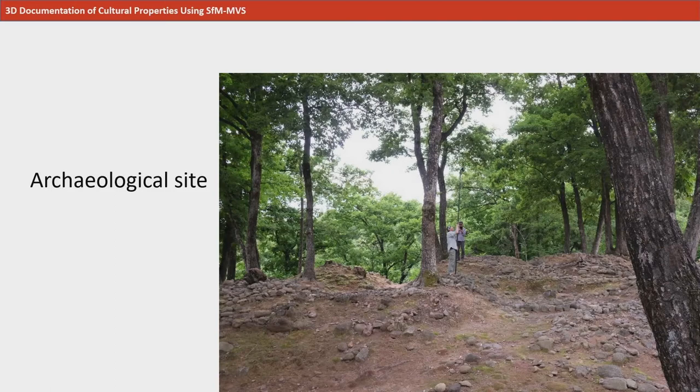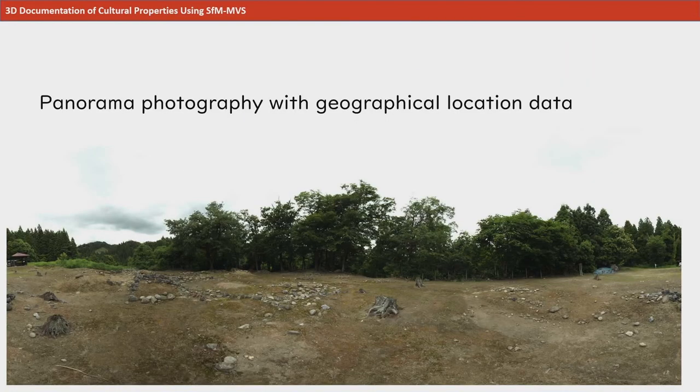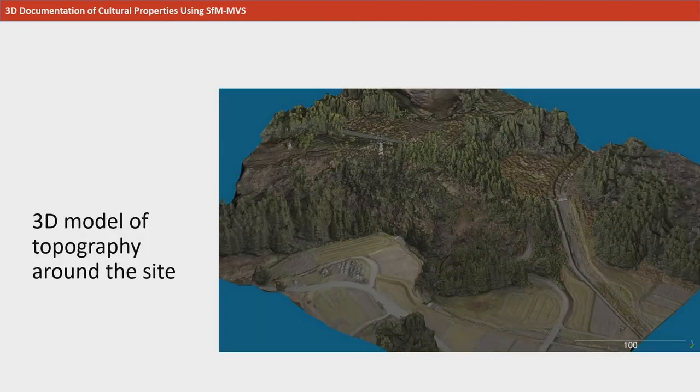Of course, 3D recording of archaeological sites is possible too. Another effective method of recording is to record the landscape of the archaeological site via panoramic photography using the camera function. A 3D model can be made from an image taken by a drone. This is a picture of an entire archaeological site recorded via SFM-MVS, based on a photo image taken by a drone. A 3D model of the surrounding topography of an archaeological site can be created from a drone image.